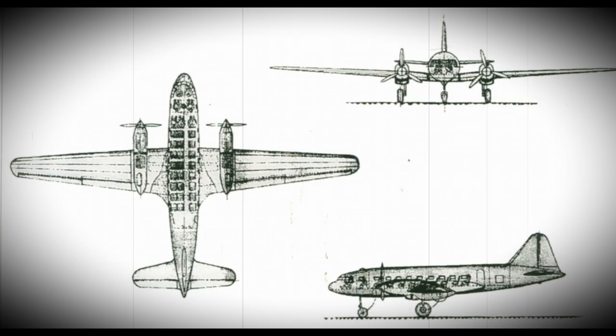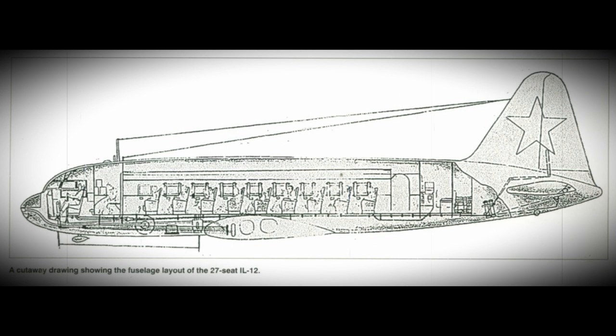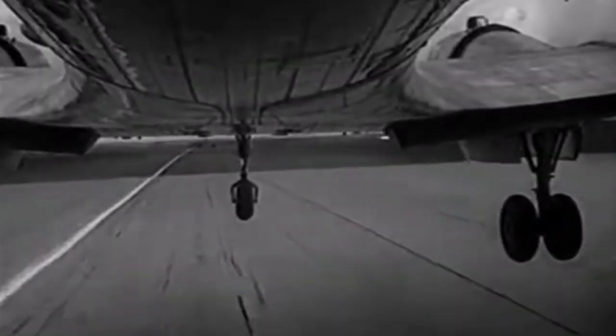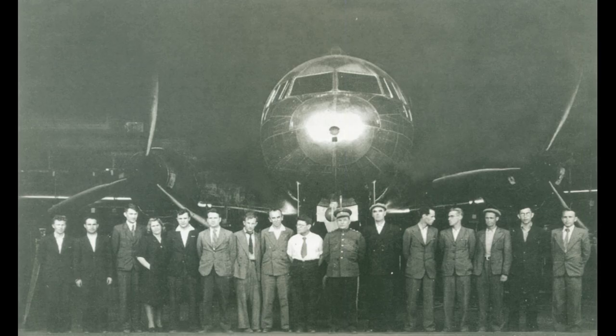Additional modification in the airliner IL-12 reduced the power plants to two Charomsky ACH-31 V-12 diesel engines. Seating capacity was also brought down to 27, with a takeoff capability of 1,420 kilowatts or 1,900 HP. The first prototype of the IL-12 was seen in the air on 15 August 1946, and the model had been ready in the fall of 1944.